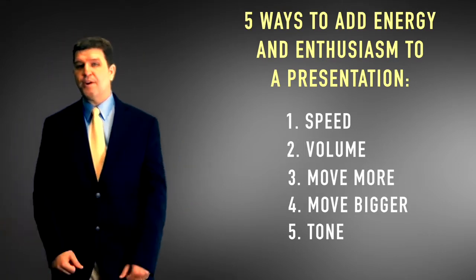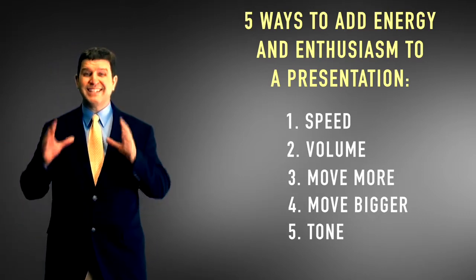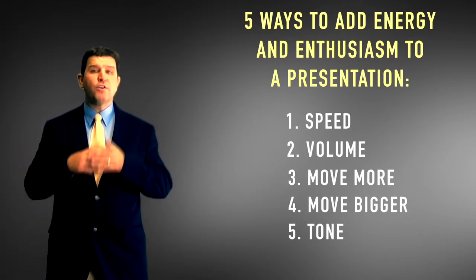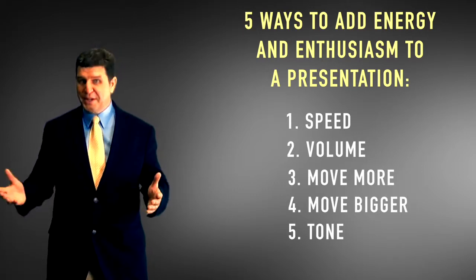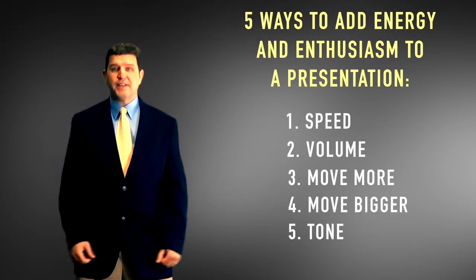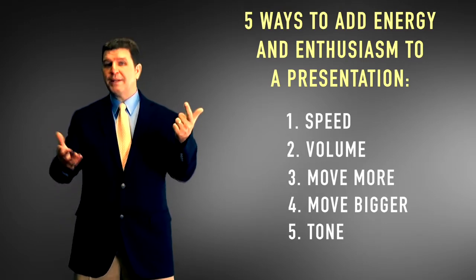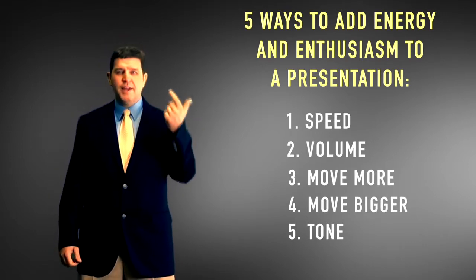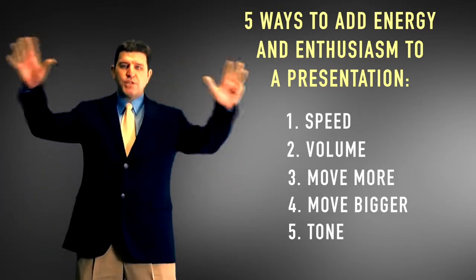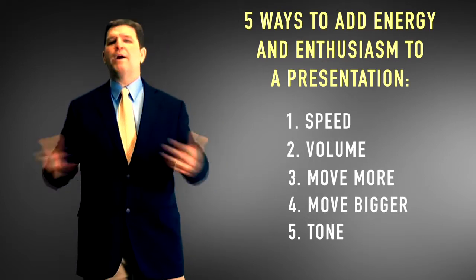You can do the same thing. You don't have to be over the top, but energy and enthusiasm are absolutely the most important part of any presentation — there are no boring presentations, only boring speakers. So to increase your energy and enthusiasm: speed up and move faster, increase your volume, move around more and use the whole room, make your gestures bigger, and change up your tone. Do those five things and you're going to be an enthusiastic and energetic speaker no matter what you're talking about.